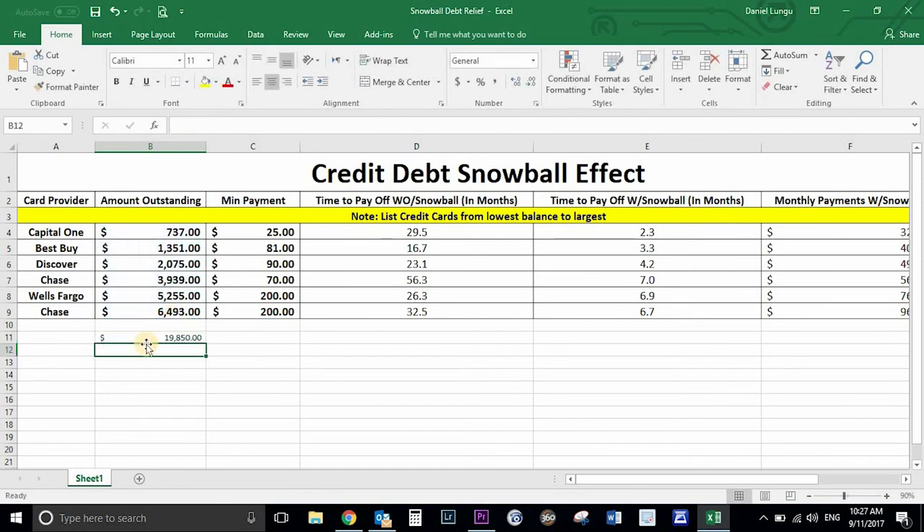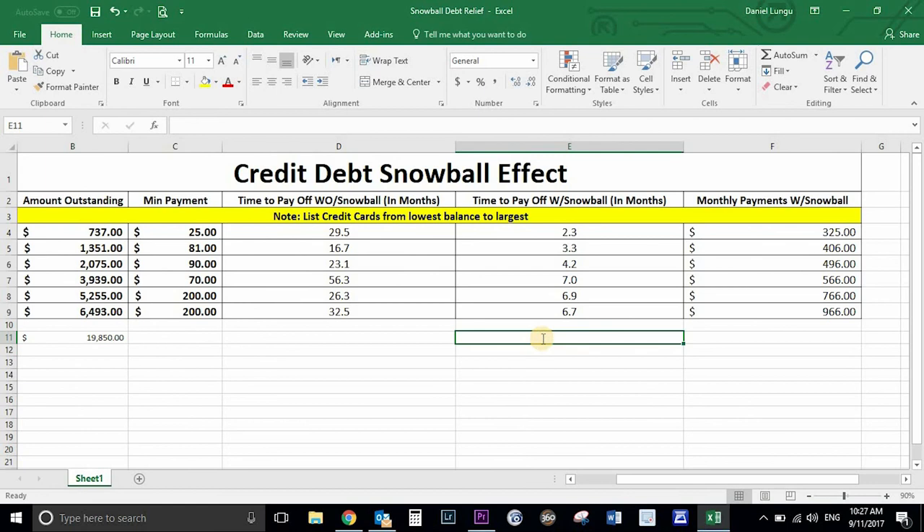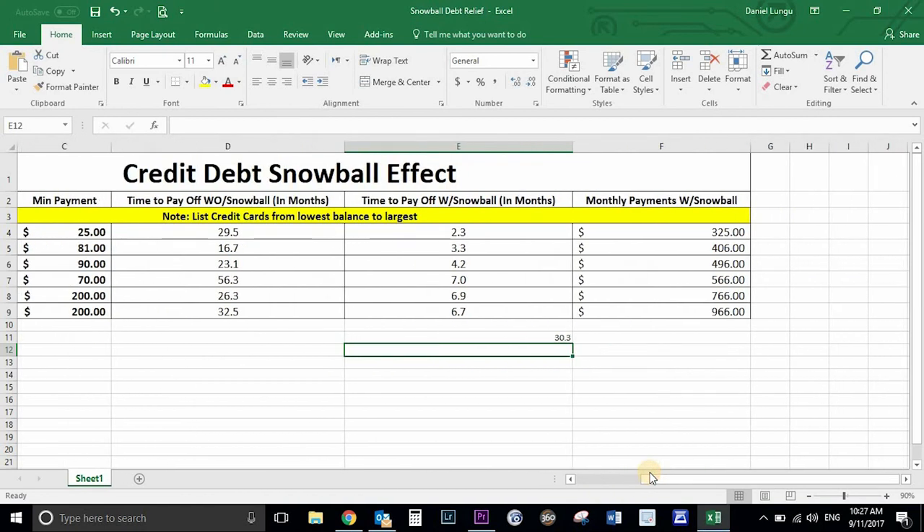In total, we were able to pay off almost $20,000 in 30 months — without making any major changes. It is really perhaps the most efficient way to pay your debt faster. Now, some of you might ask about other types of debt — like student loans or a mortgage. I will talk about how to accelerate paying those off faster as well in a future episode.